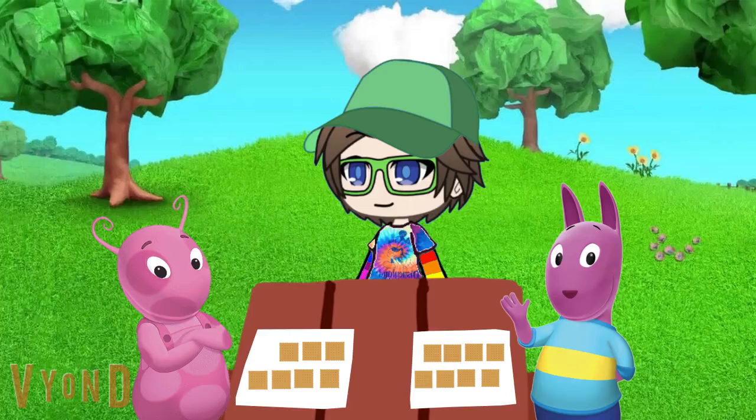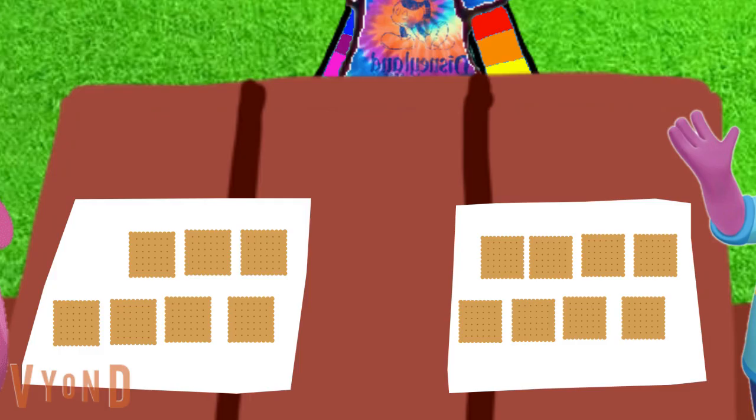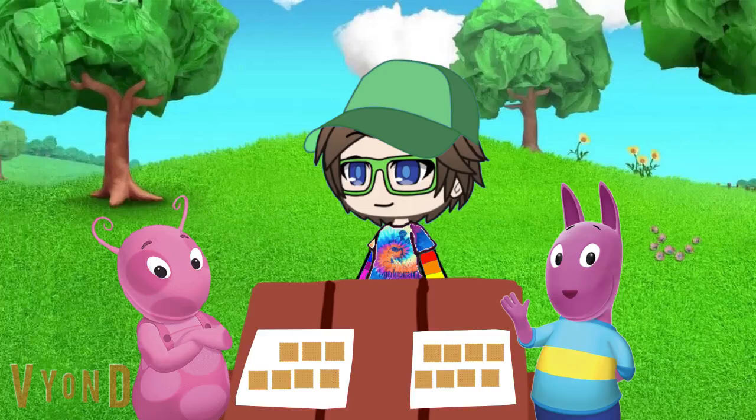Yeah, well, how many graham crackers do we have all together to take to the picnic? Right. So how many graham crackers do they have all together? 1, 2, 3, 4, 5, 6, 7, 8, 9, 10, 11, 12, 13, 14, 15. So how many graham crackers do they have all together? 15. Good adding. Because 7 plus 8 equals 15.